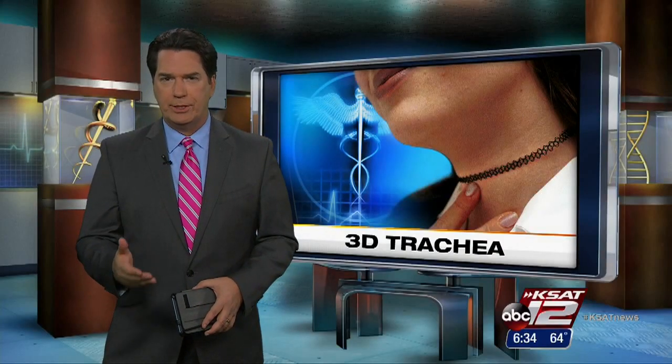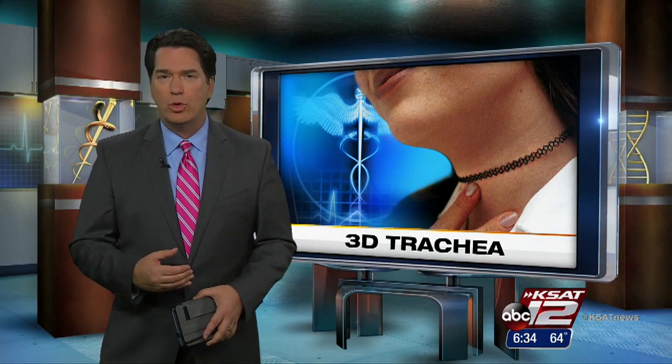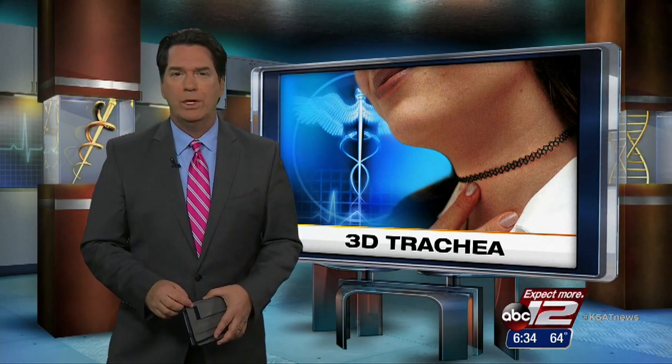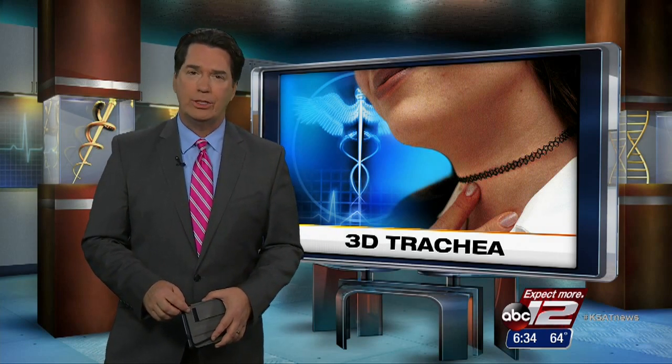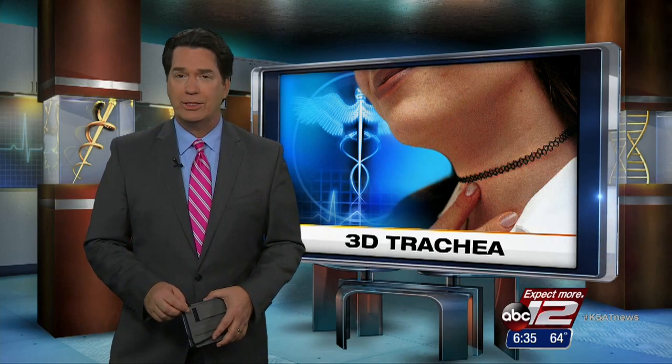Car accidents, neck injuries, smoking, and cancer can all cause irreparable harm to the trachea, the flexible tube that keeps us breathing normally. Researchers are developing new windpipes to help those who have serious or life-threatening damage. As Leslie Mouton shows us, 3-D printed tracheas could be medicine's next big thing.